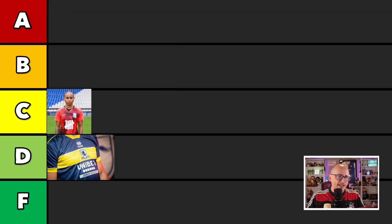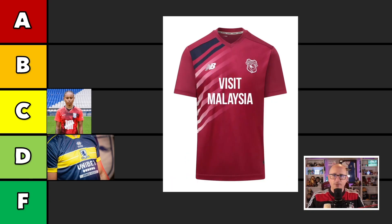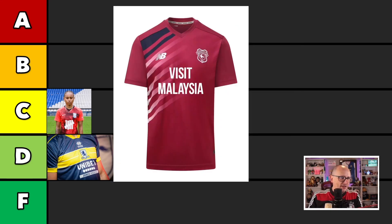Cardiff City coming at you next, from Wales, with this pink behemoth right here. The badge is also pink. Visit Malaysia — New Balance is the sponsor. The Visit Malaysia logo looks a bit bland, a little bit like Arial Bold or whatever it is. It's a very basic kind of shirt, and we had so much promise. I'm going to put you alongside Middlesbrough — that's a D. I can't get excited about that shirt whatsoever.